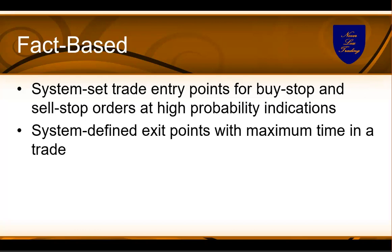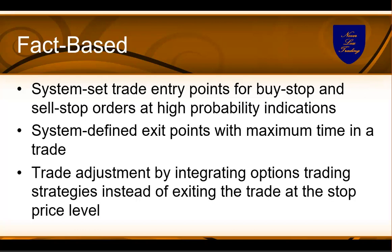You have system-defined exit points with a maximum time you're going to be in the trade — like maximum five bars, five candles, or five trading days — so you know from the get-go how long you maximum hold until you close the trade. You also learn trade adjustment to integrate options into the trading plan, which will not cost you an extra dollar. It'll even give you premium back if the price comes to your stop or adjustment level. Instead of taking the stop, we adjust the trade and add to it.